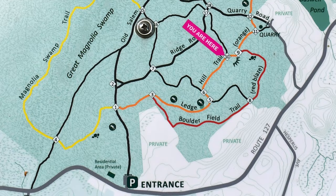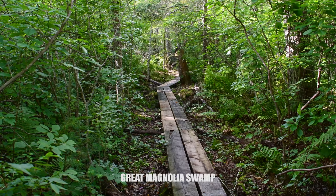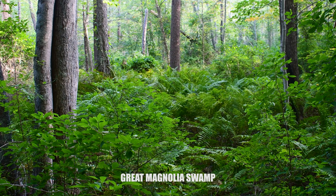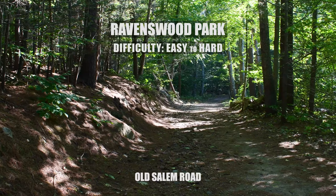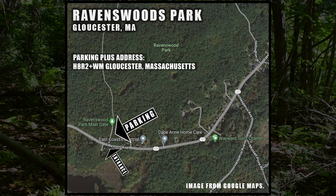Mountain biking is allowed on certain trails but not during the wet months from March 1st to April 30th. Upon my last visit in 2022, Massachusetts was in a severe drought, so the Great Magnolia Swamp was one of the driest swamps I'd ever seen, though the trail still offered a relaxing and beautiful walk. If you stick to the Old Salem Trail it's super easy, but it gets trickier on other trails. It's open sunrise to sunset with free parking year-round — just get off Route 127 to find it.